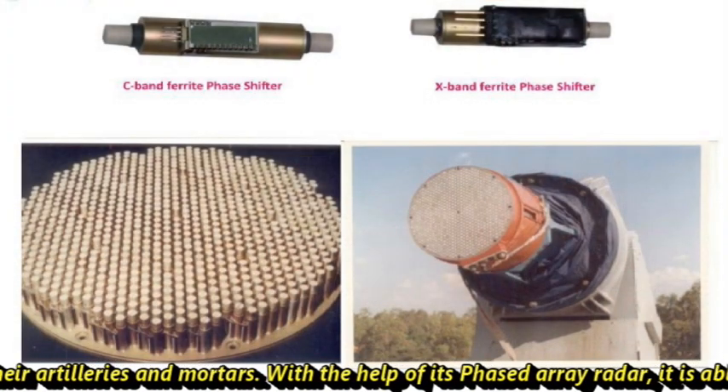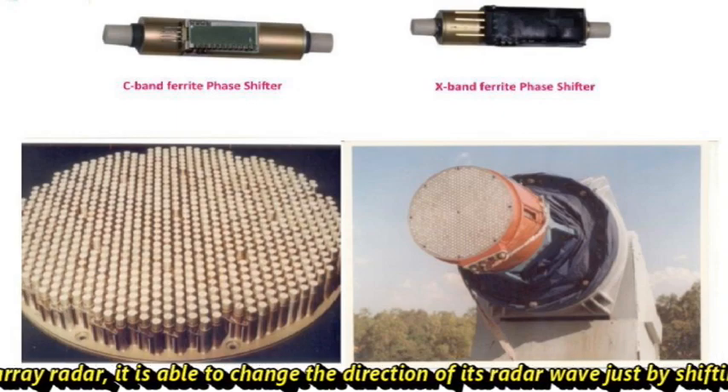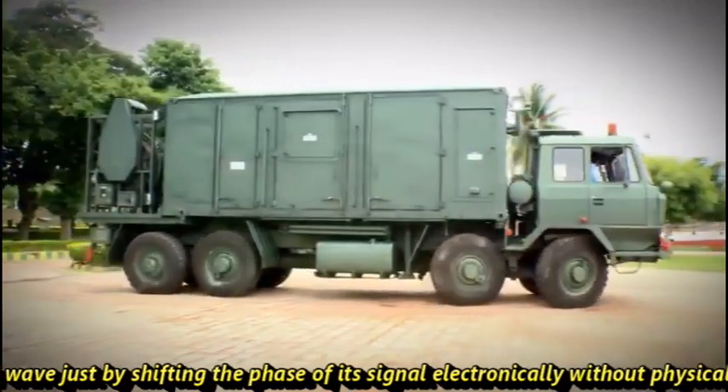With the help of its phased array radar, Swathi is able to change the direction of its radar waves just by shifting the phase of its signal electronically, without physically moving the antenna.